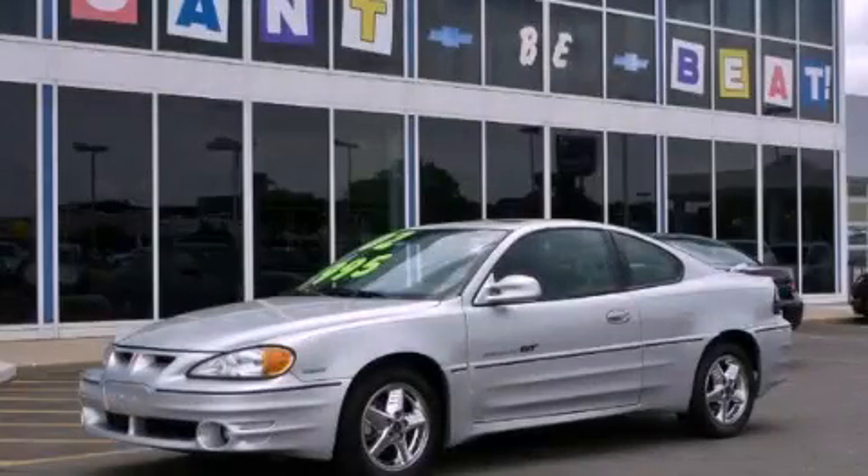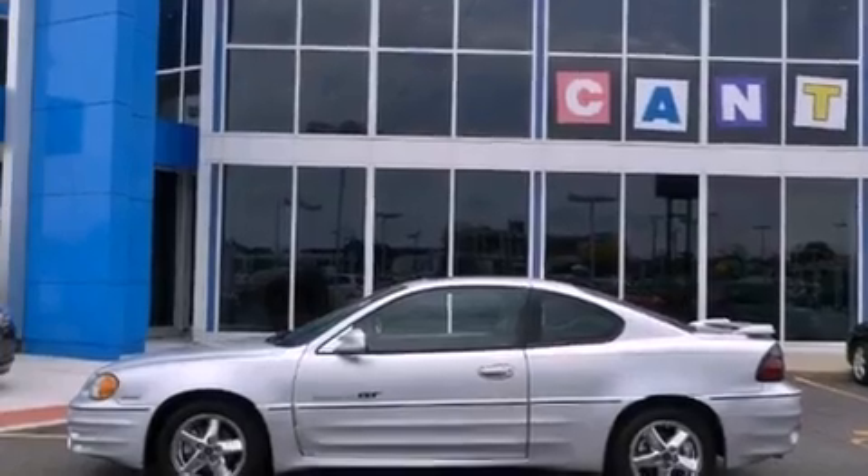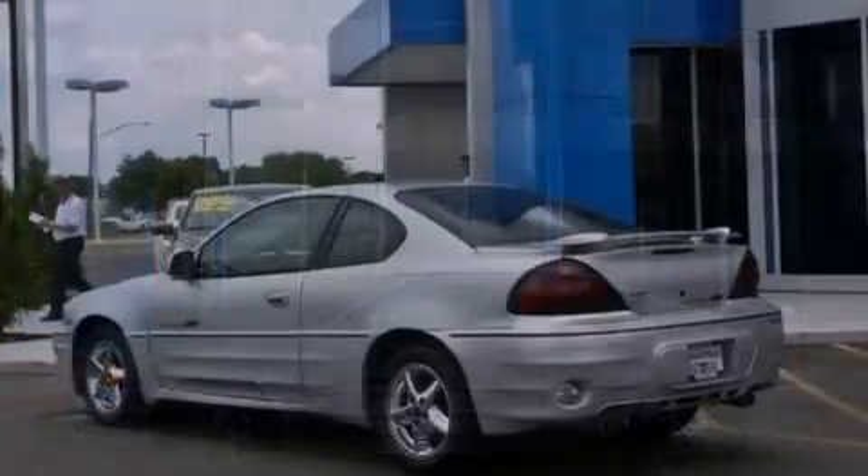This is a 2002 Pontiac Grand Am. There's a 3.4-liter, six-cylinder engine and an automatic transmission.